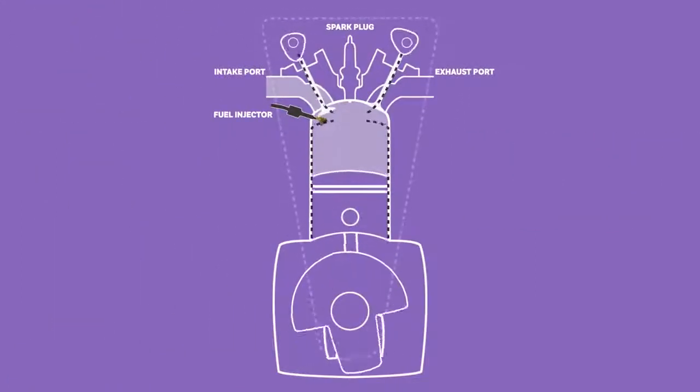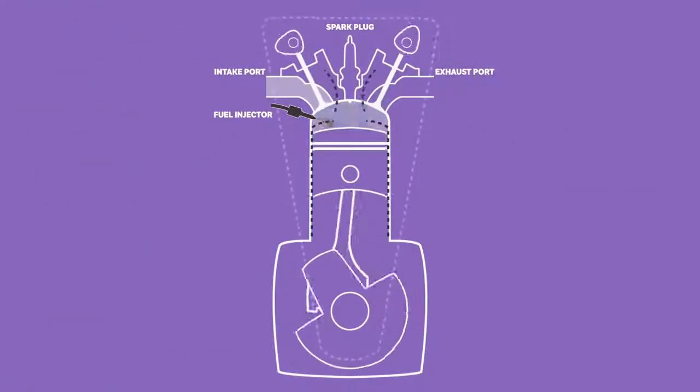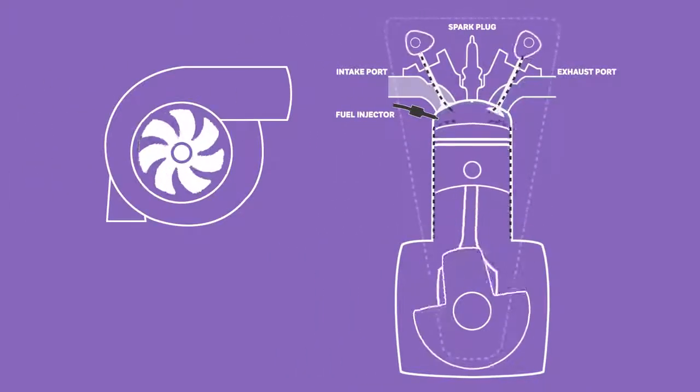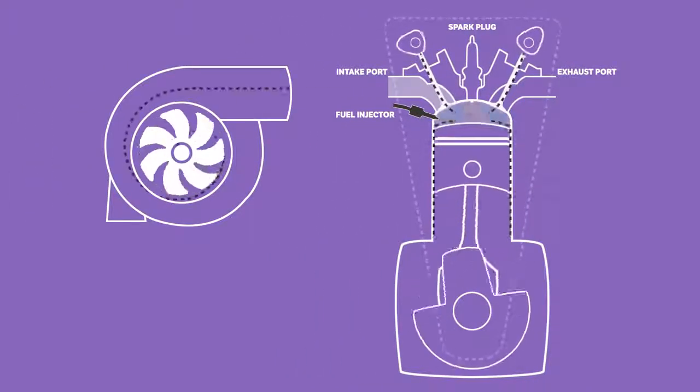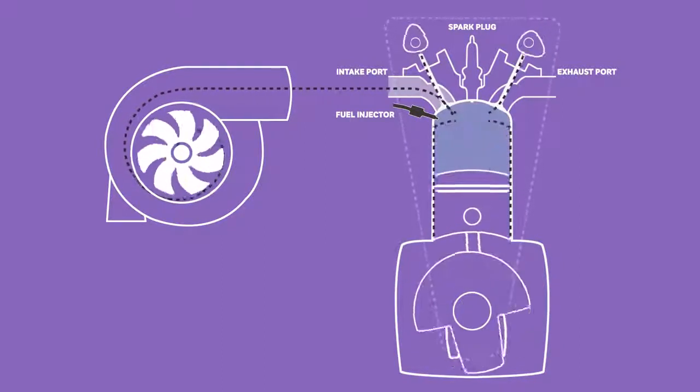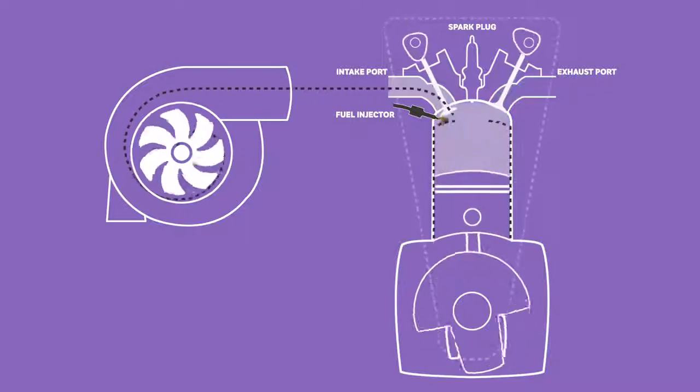Blue smoke can be common in modified and turbocharged cars. By turning up the power output in an engine, more stress is applied to each component, increasing wear and the possibility of oil leaks. Turbochargers themselves can also fail, allowing the oil used to lubricate the turbine to spill from bad seals into the cylinders along with the compressed air, adding to the air-fuel mixture contamination.